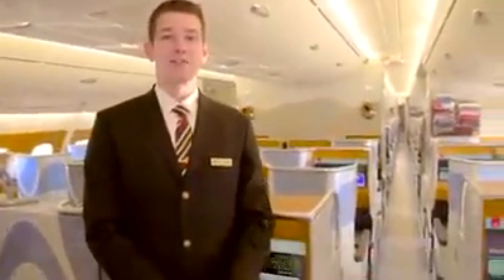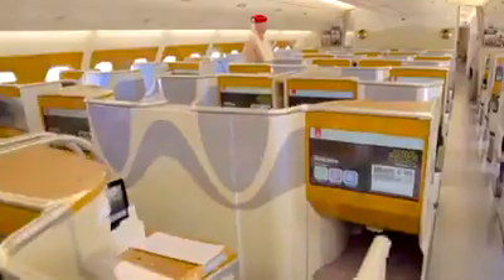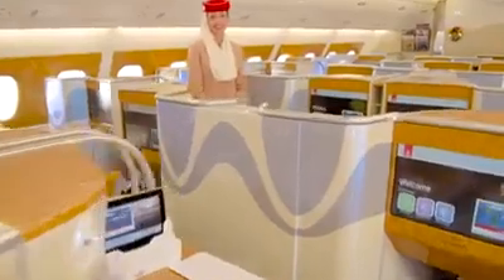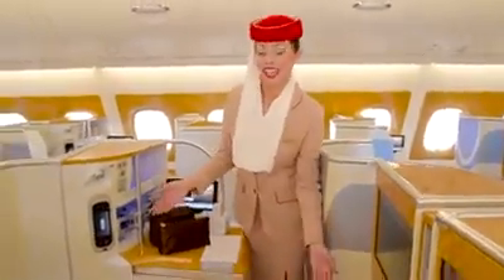Welcome to business class. We have 58 flatbed seats on board our A380. Hello, my name is Keodora. Here is our business class look and feel.